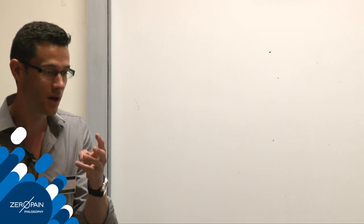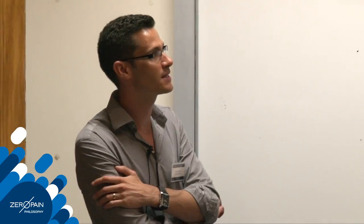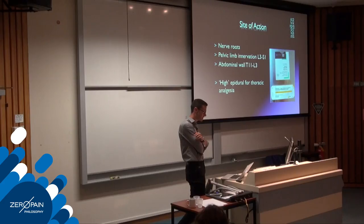For local analgesic spread, what matters more than volume is the mass of drug used. For a pelvic limb procedure we would use 0.1 mg/kg morphine, but increasing that to 0.2 mg/kg increases the mass and produces much more cranial spread. For a thoracotomy, I'll do an epidural with morphine at the lumbar sacral space - it has a slightly longer onset because it must spread further, but by the time the dog comes out of theatre it has thoracic analgesia.